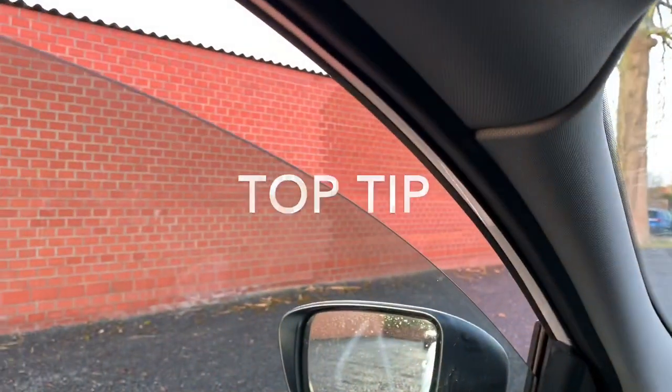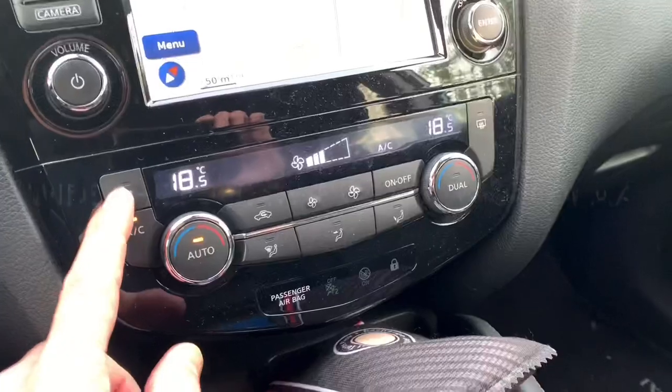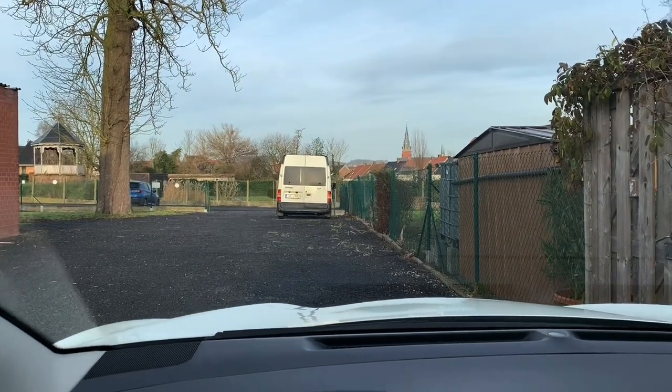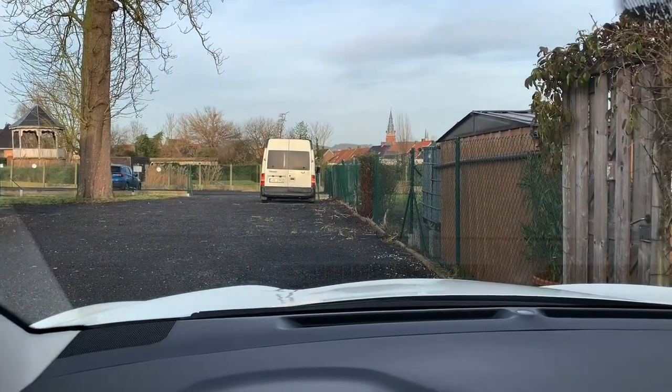So top tip: crack your windows a little bit, put on the blower at max temperature, and your windows will un-fog quite quickly. Hope this will help guys, see you in the next video, bye bye.